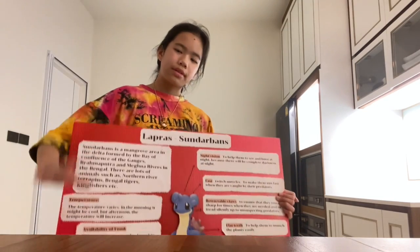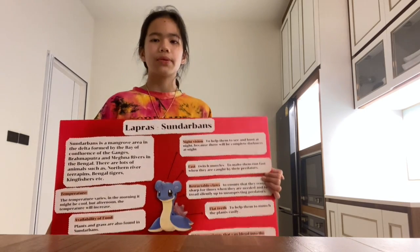So that's all for my presentation. Thank you for listening and have a wonderful day.